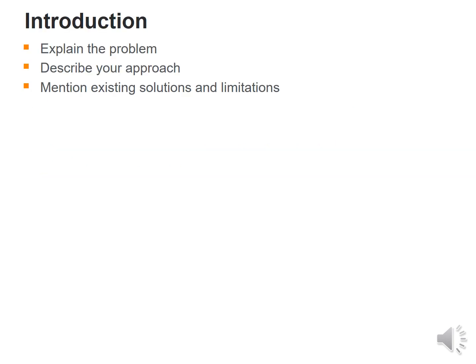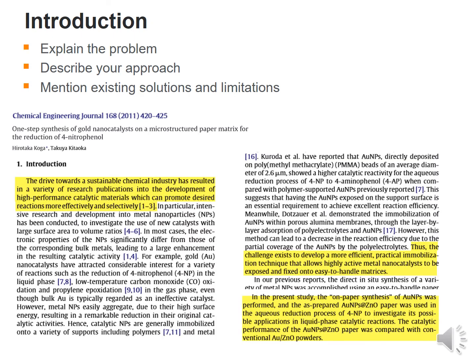Then comes the introduction, which explains the problem, describes the approach used by the researcher, and mentions any existing solutions and limitations. In my experience, the last part of the introduction must surely highlight the novelty of the article and tell the reader why they should go ahead and read the article further.